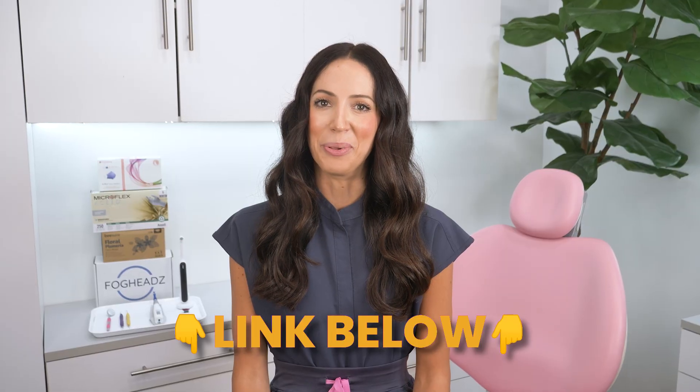Peroxide is the only ingredient proven to whiten teeth by penetrating the enamel and breaking down internal stain. Now, if we're talking about external stains, those are removed with a professional cleaning at your dental office and kept away with proper brushing and flossing at home. I'll link my external staining video below — always handle that first and get those external stains removed with a teeth cleaning.